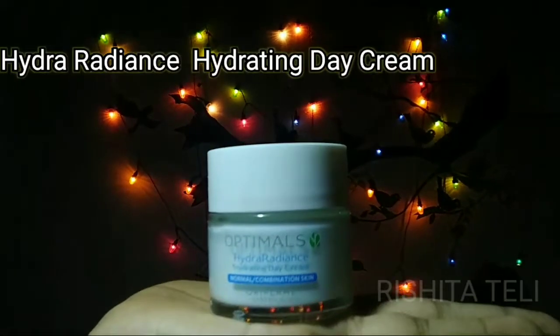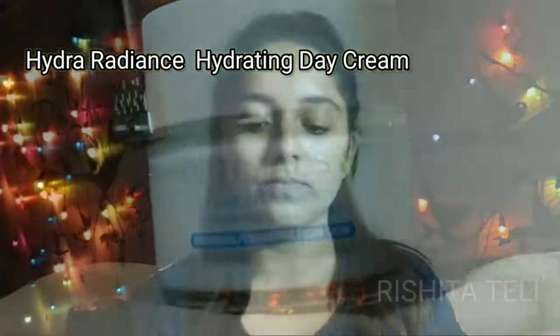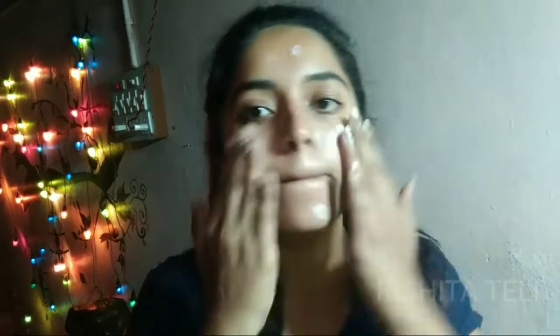This is the Hydra Radiance Hydrating Day Cream. It contains ingredients like Swedish Natural Blend, red algae and brown algae, aqua minerals, and vitamin C. The algae is a powerhouse — it removes all toxins from your skin. Vitamin C helps repair sun damage and helps your skin glow.